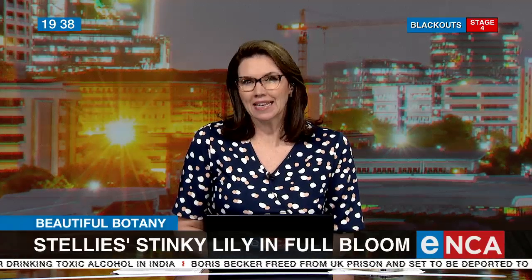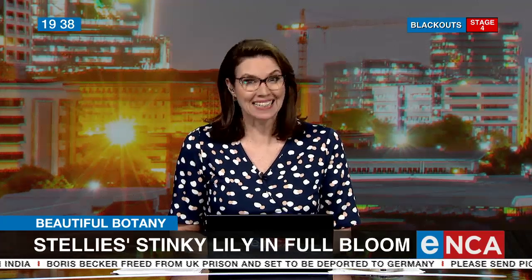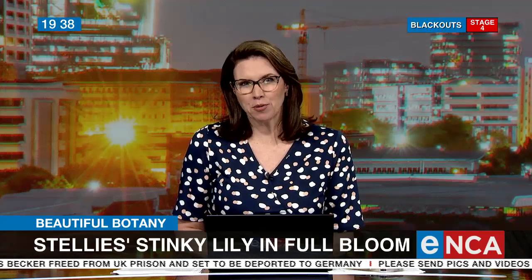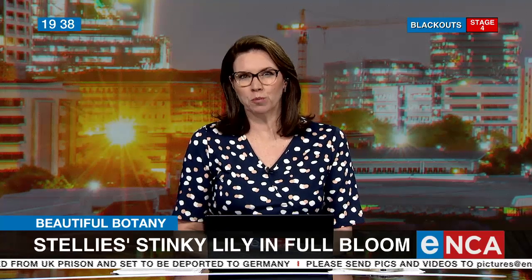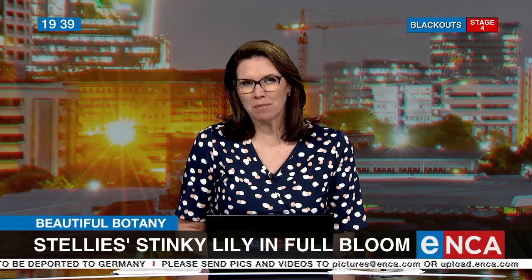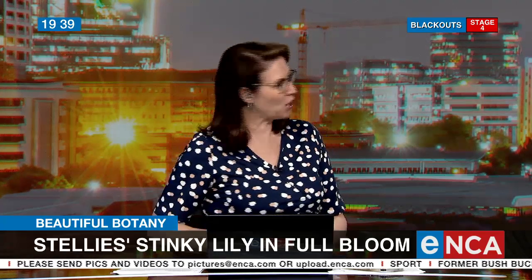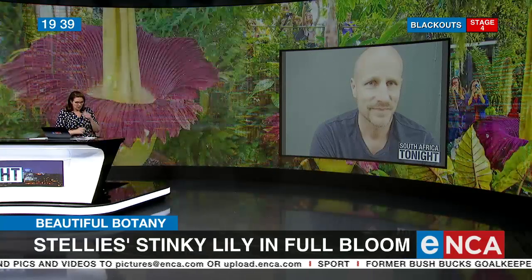The Titan Arum Lily has been in full flower this week, and that is unusual because it only happens every six to fifteen years. It's a 48-hour process from bud to full bloom, and the magic unfolded in Stellenbosch this week. I'm joined now by Don Kirkwood, curator of the Stellenbosch University Botanical Gardens. Don, thank you so much for joining us. Talk to me — what is this Titan, which means 'big' I suppose, Arum Lily? Why does it bloom so seldom? Where does it come from?